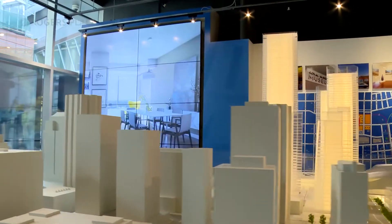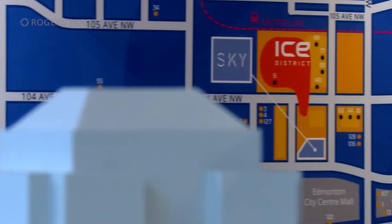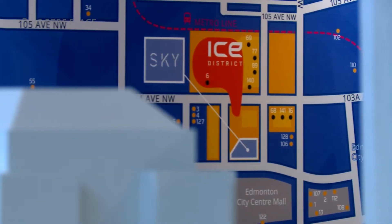It's total live, work and play, so you don't need to have a car. You can walk within minutes to your work. It's connected, of course, with light rail transit throughout the city.